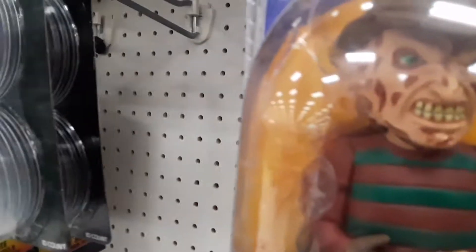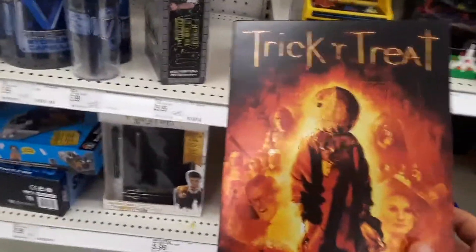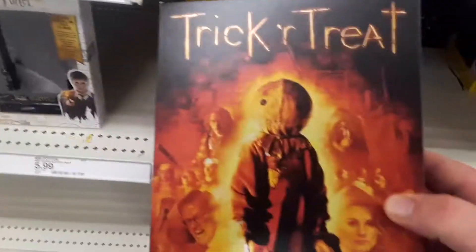Look at that Freddy Krueger Body Knocker. Pretty cool, guys. I like the face on that. And look at this Trick-or-Treat one — here's Sam. I think I saw that before at Walmart. I'm going to take a look at the box. It's got plenty of different heads to put on them. I love the detail on the imagery on the inside and on the front and the back side too.